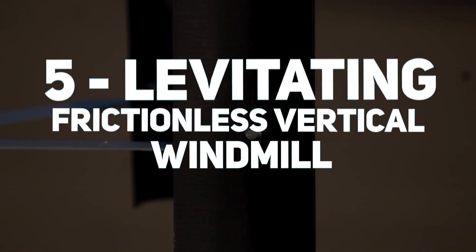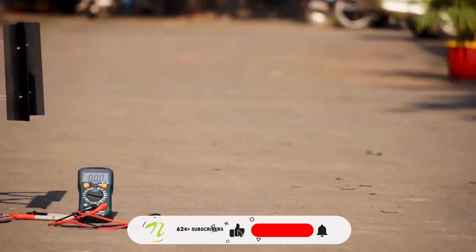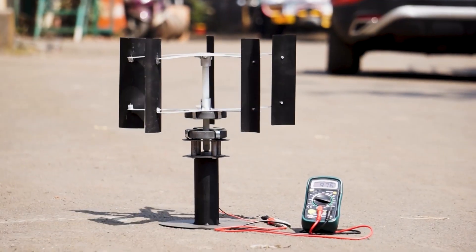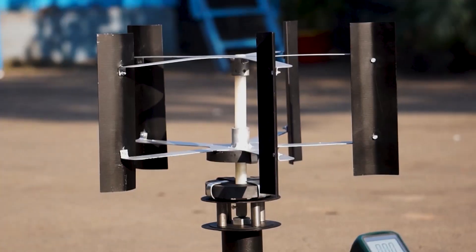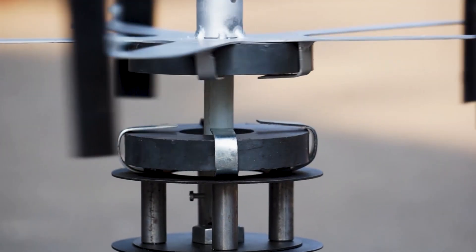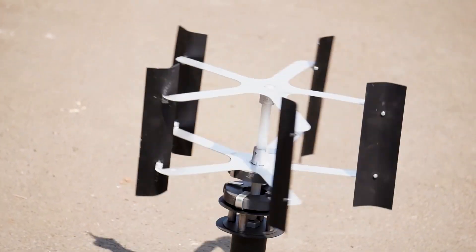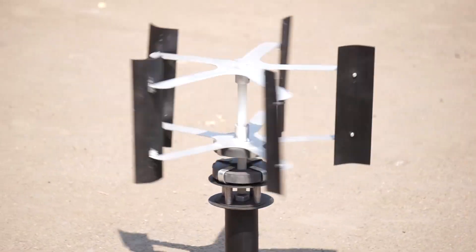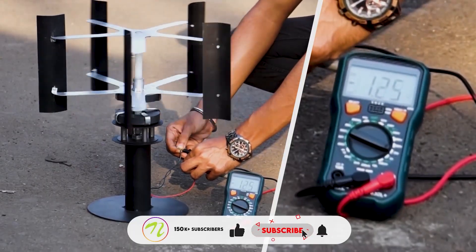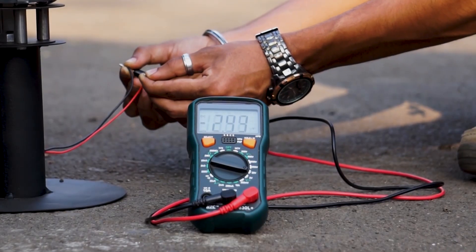At number 5, we have a levitating frictionless vertical windmill. This device uses magnetic levitation to lift and rotate the turbine blades with nearly no mechanical resistance, in contrast to traditional turbines that experience friction loss. The windmill can begin spinning at as low as 1.5 meters per second and can continue to run even in extremely strong gusts exceeding 40 meters per second.